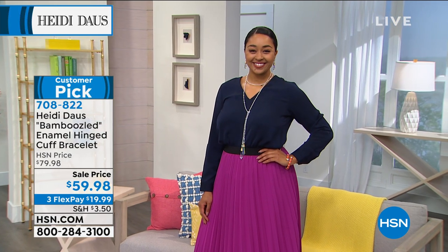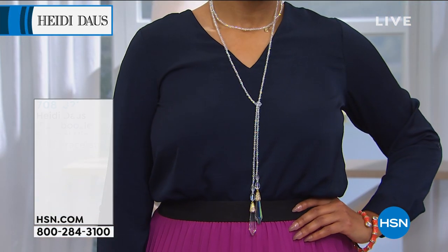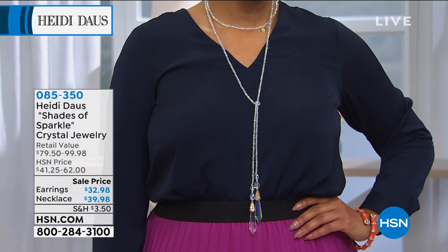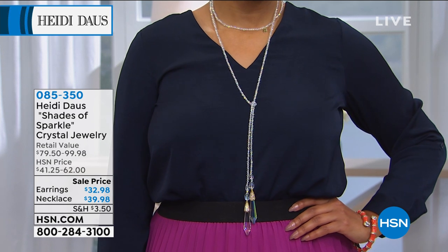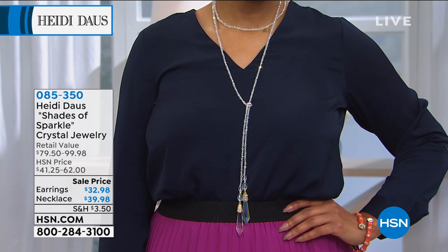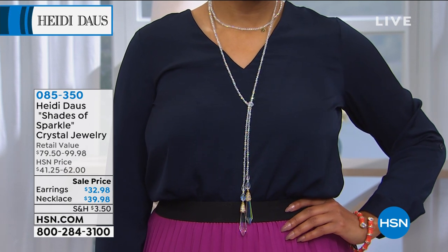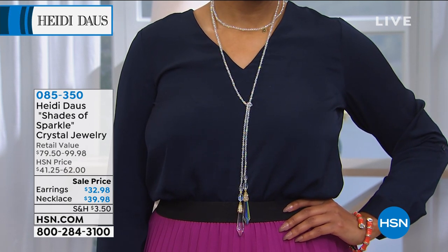Coming up at the end of the hour, we want to show the lariat. When you're just looking for a little something you can wear on its own and it's this beautiful, elegant design, or you want to create a major look and stack it with maybe all the other Heidi Doss pieces you've bought before — this is it.